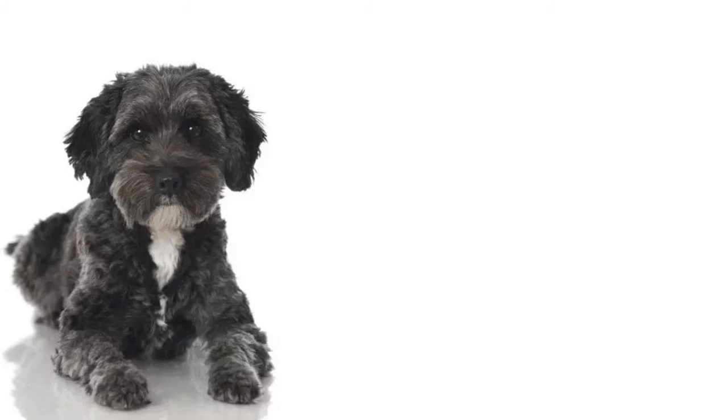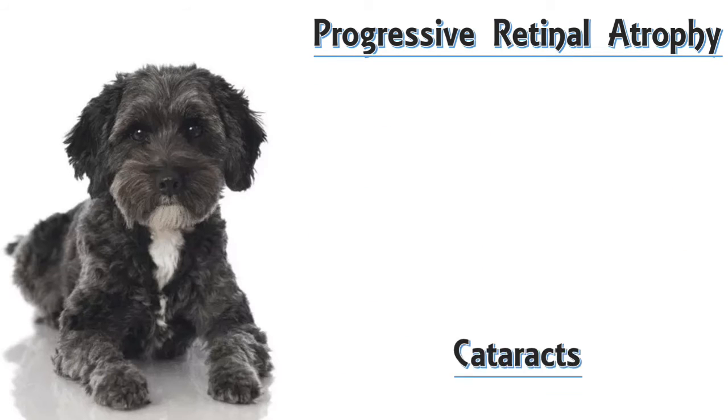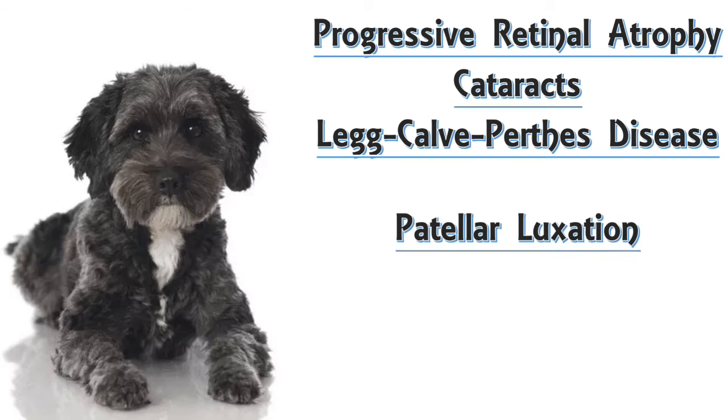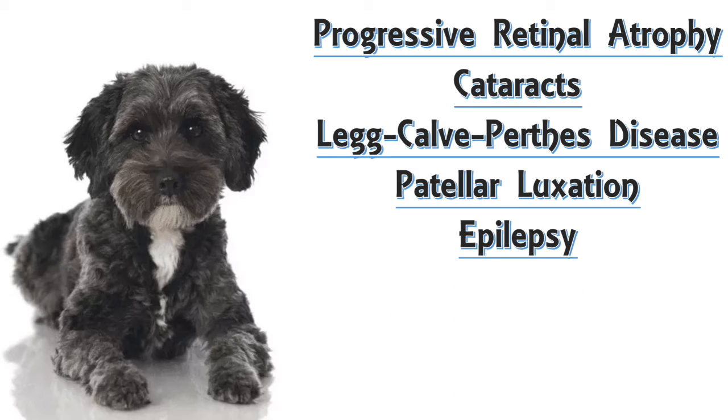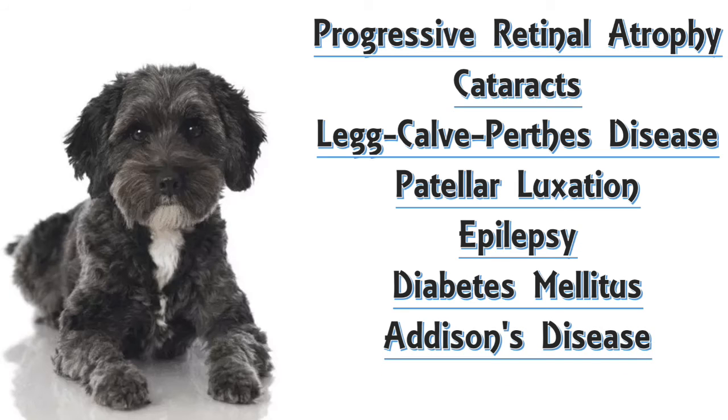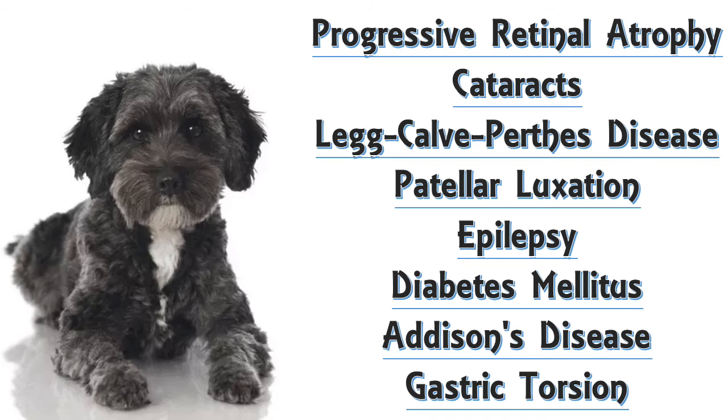With proper breeding they can be relatively healthy, and their lifespan can vary depending on their size. However, they can be prone to certain health issues including progressive retinal atrophy, cataracts, Legg-Calvé-Perthes disease, patellar luxation, epilepsy, diabetes, Addison's disease and gastric torsion.